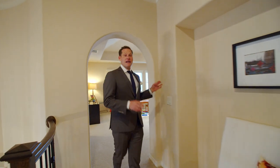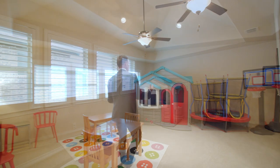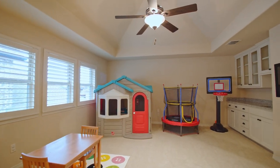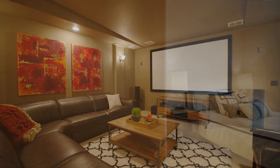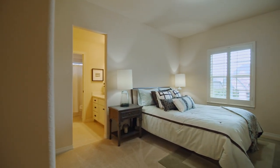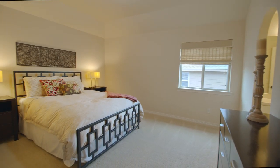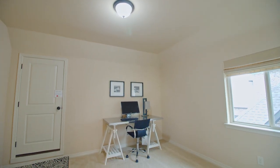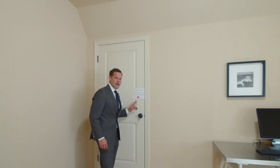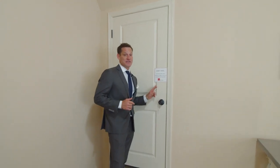We're upstairs, which features a media room, game room, and three additional bedrooms. You're definitely not going to want to miss the floored attic space, which offers great storage, and you can finish it out for extra living space — but you're going to have to come see it on your own when you schedule your home tour.